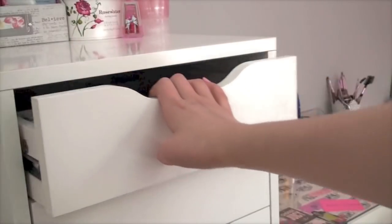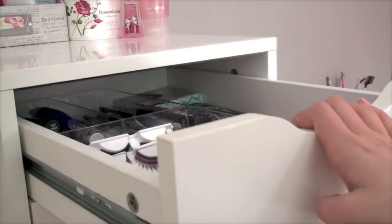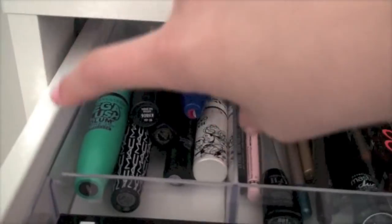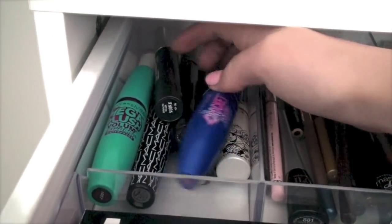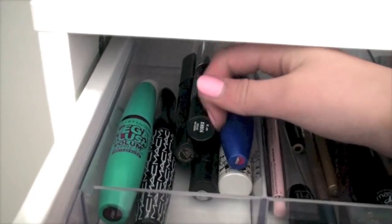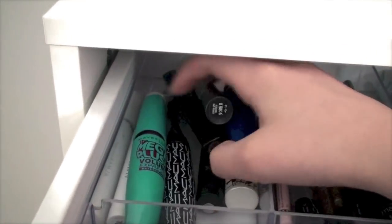My first drawer holds mascaras, eyeliners, eyelashes, and eyelash glue. In one compartment I have my mascaras: Mega Plush, Rocket, The Body Shop, MAC, Hard Candy, Elf, and All May — get up and grow — just a ton of random brands in there.